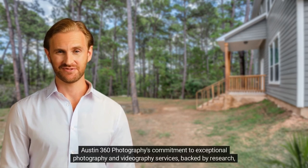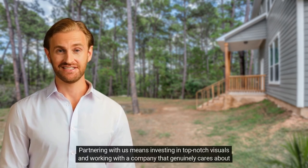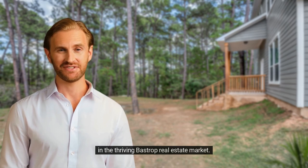Austin 360 Photography's commitment to exceptional photography and videography services, backed by research, ensures your property is presented optimally, increasing potential buyer interest and sales success. Partnering with us means investing in top-notch visuals and working with a company that genuinely cares about your success, exceeding expectations, and delivering unparalleled photography and videography experiences in the thriving Bastrop real estate market.